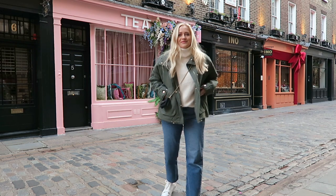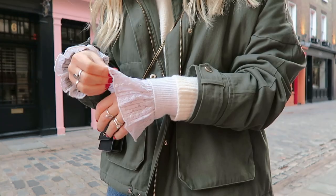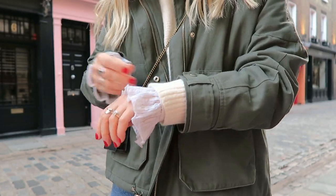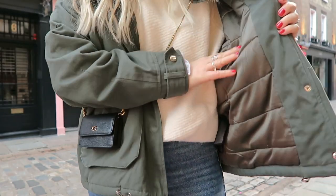Now, the outfit I was wearing — it was pretty cold that day so I had to put on some layers. I'm wearing a lace top, then a turtleneck and a jumper, and on top of it all a bomber jacket that also has a quilted lining inside, so I made sure I was warm enough.